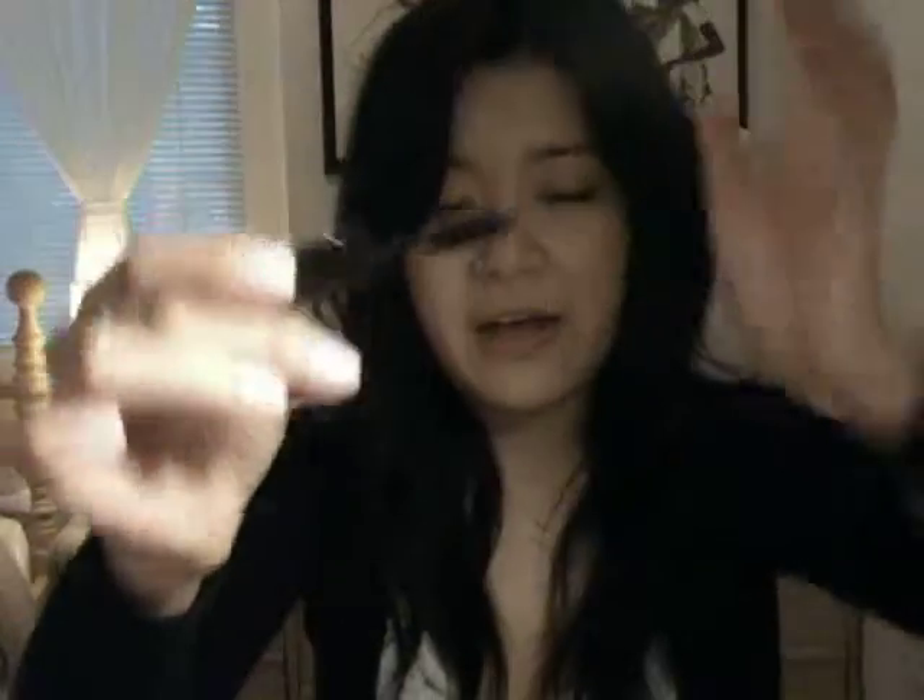Another thing I got was the Makeup Forever Smokey Lash Mascara. This mascara claims to do a lot — it's supposed to be an extra black mascara that volumizes, lengthens, and curls. So I have pretty high expectations from this one. It comes again with a more traditional brush, quite large as well, and it's supposed to give you all three with just a stroke. So we will definitely see about that claim.